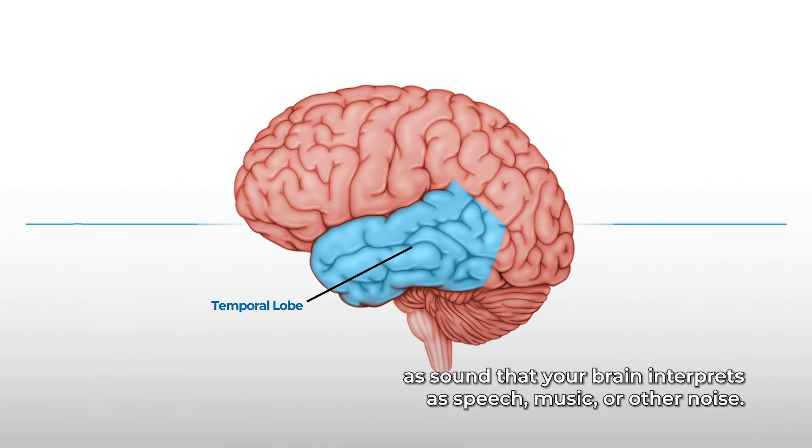Almost all adults who develop hearing loss later on in age do well with cochlear implants. The benefit you receive from your cochlear implant depends on several factors, such as whether your hearing loss was sudden or gradual, how long you've had hearing loss, consistent and daily use of hearing aids prior to a cochlear implant, daily use of your processor, and listening exercises after you receive your implant.